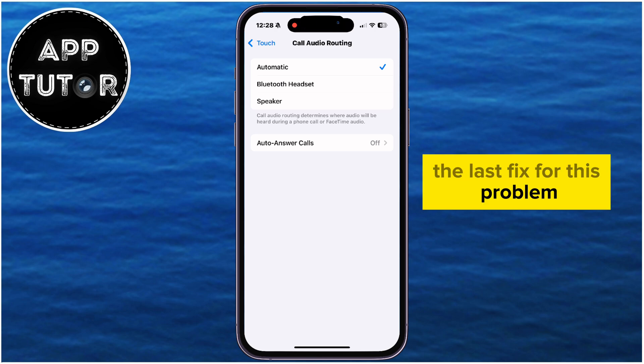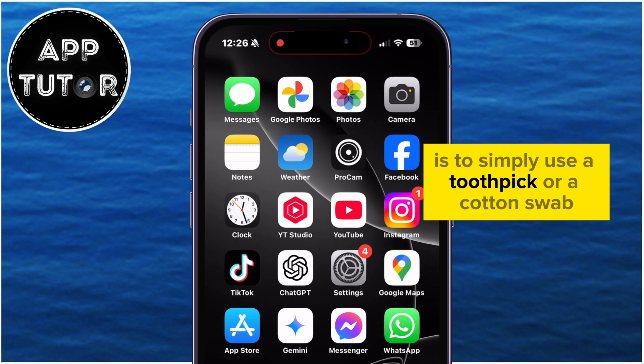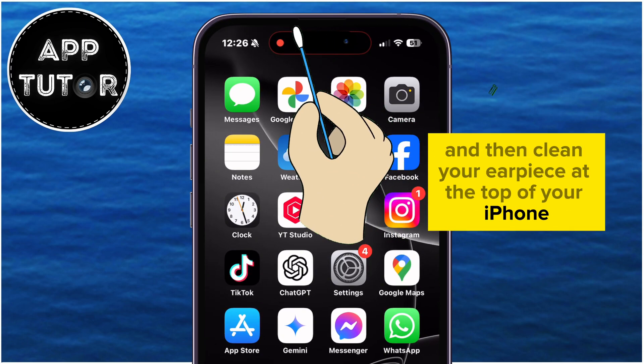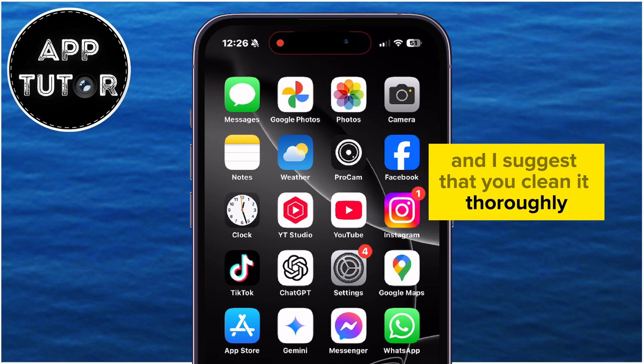The last fix for this problem, and probably the most effective one, is to simply use a toothpick or a cotton swab and clean your earpiece at the top of your iPhone. The earpiece can get very dirty over time, so make sure you clean it thoroughly.